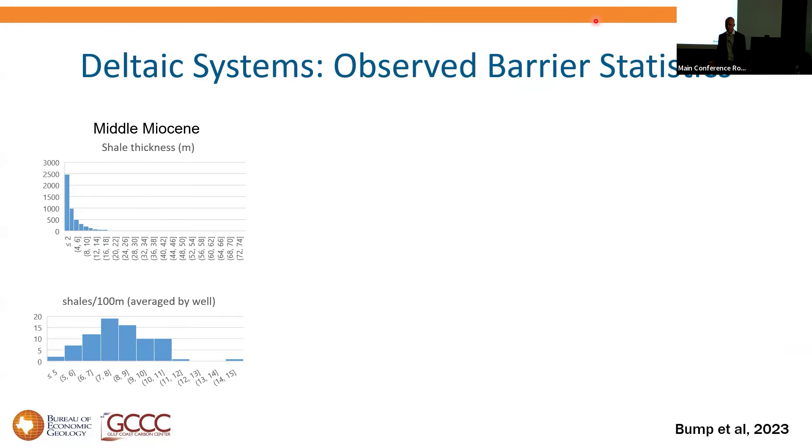What do these things look like in real systems? It's hard to count variations in sand permeability from logs, but we can see the difference between sands and muds. We can take a conservative view by looking at muds, knowing sands will have more frequent internal barriers. Using statistics from southern Louisiana — 200-plus wells — counting mud thicknesses in the middle Miocene, we see lots of thin muds, a few really thick ones, and on average about seven or eight muds per 100 meters of section.